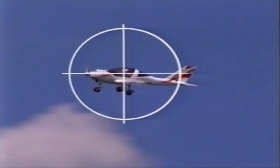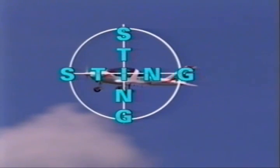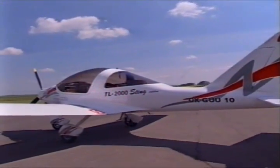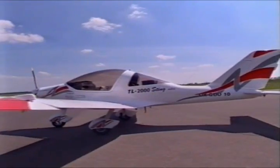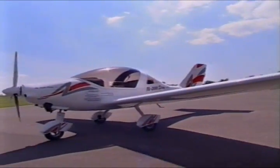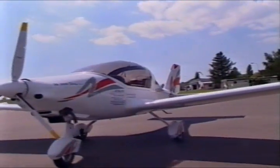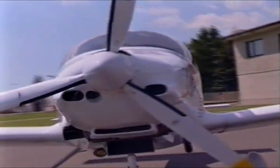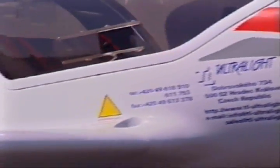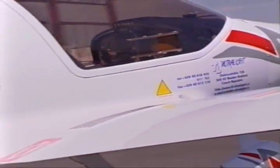The Sting — a genuine dynamo among ultralights. TL-2000 Sting, the TL-Ultralight company's latest aircraft to be unveiled to customers all over the world, is built of carbon fibres. This material makes a sizeable contribution to the overall strength of the whole design. Its wing profile and its aerodynamically shaped fuselage lend the aircraft truly excellent flying properties.